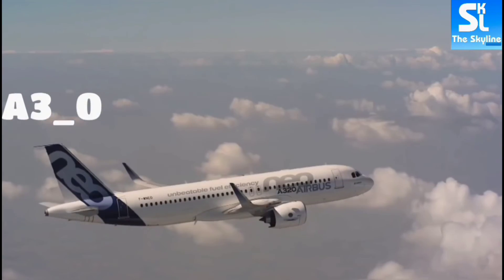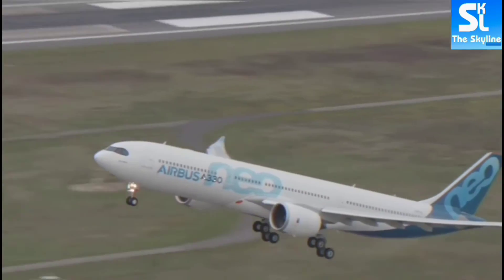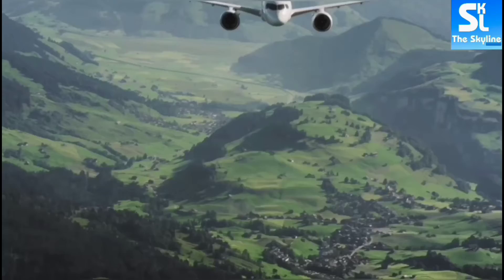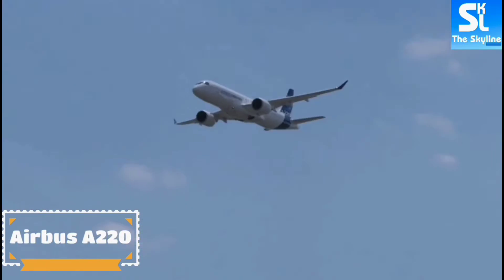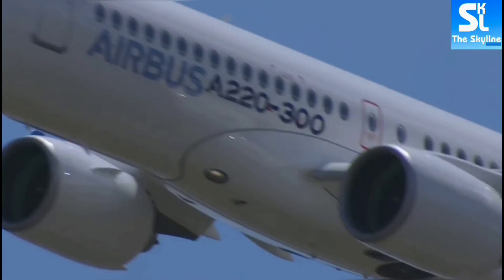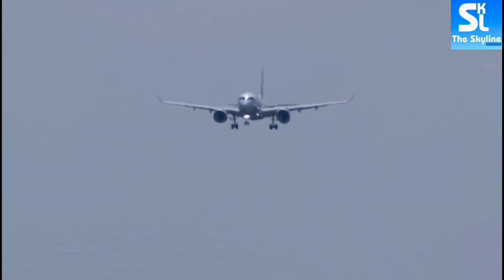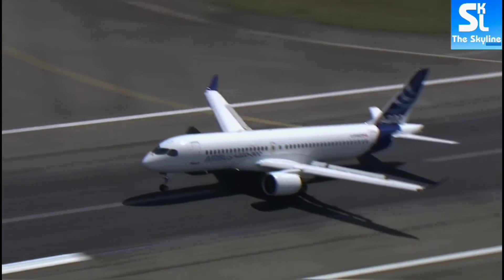Now let's move on to Airbus. All Airbus names begin with the letter A and end with the number 0. After the letter A comes the number 3, giving the conventional naming of A320, A330, A340, and so on. But there is one exception: the Airbus A220. This plane wasn't originally designed by Airbus but was built by Bombardier. Airbus eventually acquired the program from the company, and that's why it was named Airbus A220.